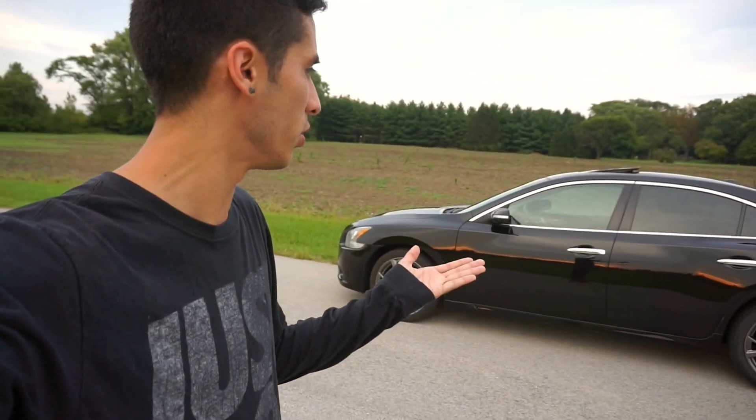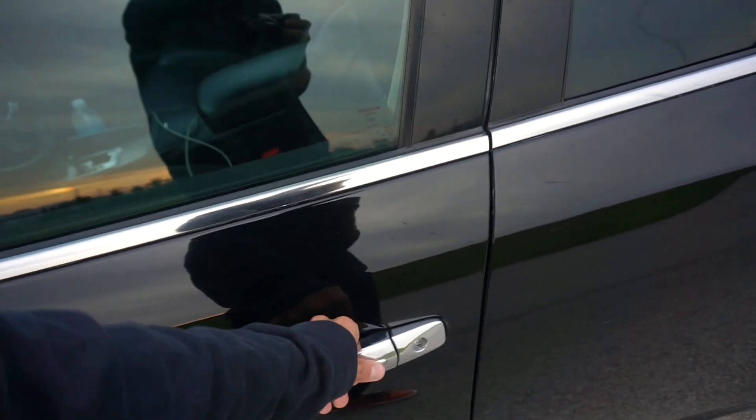Alright, so today I'm going to be making a review of this car after owning it for three and a half years. It is keyless entry, so I got the key in my pocket and then you can just do that whole thing to lock it and unlock it.